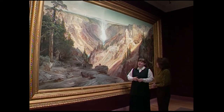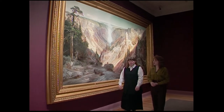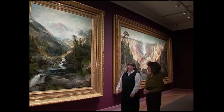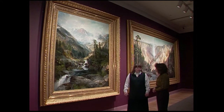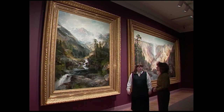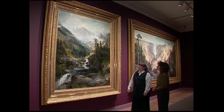Unfortunately, he didn't get to see them exhibited in this way. Moran had hoped to show the three paintings to the world in the 1876 exposition in Philadelphia, commemorating the centennial of the United States. But the government, who owned not only the one we just saw but also the painting of the Grand Canyon of the Colorado, would not lend those paintings. So Moran only showed the one we have in the center here, and he never saw this amazing view that we see in the gallery.